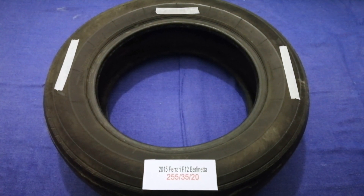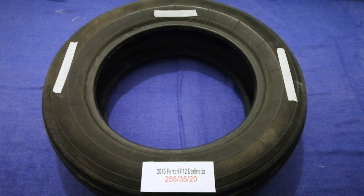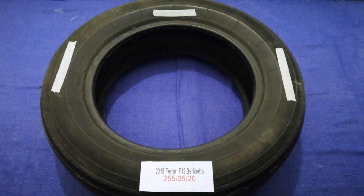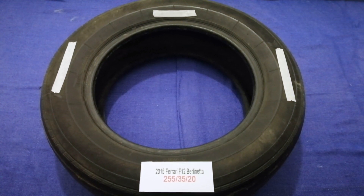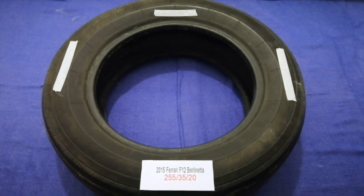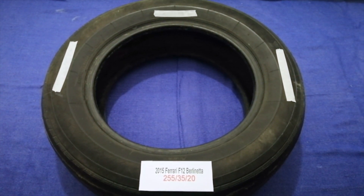The tire size for your 2015 Ferrari F12 Berlinetta is 255/35/20. Driving on bad tires is terrible for your car and a danger to you. Worn out, old, and damaged tires cause unnecessary wear and tear on your car, so replacing your tires regularly is very important in order to keep you safe on the road.